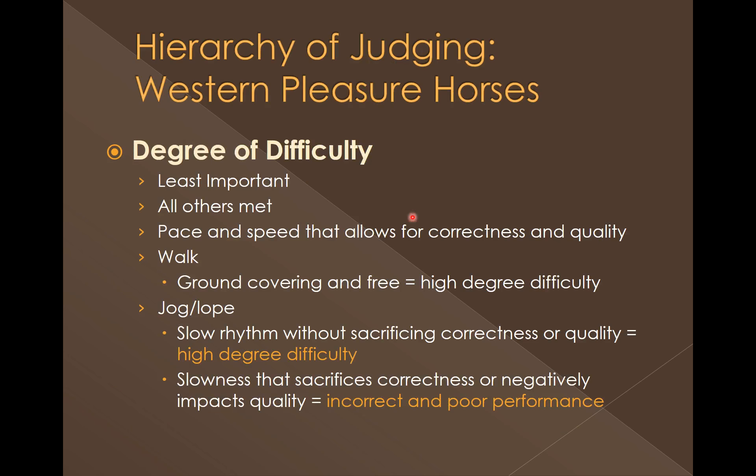The last area in our hierarchy of judging is the degree of difficulty, and this is the very least important. We have to make sure first they're correct and have quality, and then we will evaluate and give credit to the degree of difficulty. We're going to look at the pace and speed that allows for the correctness and quality of all the different gaits as the horse goes through the class.